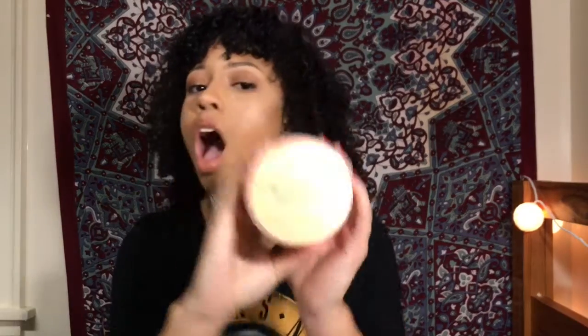And then, going off of that line, my next product for you guys is the Coconut and Hibiscus Curl Enhancing Smoothie by Shea Moisture as well — it's the same line as that shampoo. This is the only cream that I have found that is thick enough to hold a curl but it doesn't weigh it down, and it doesn't leave a cast. I've literally never experienced anything bad with this product within the last five years.